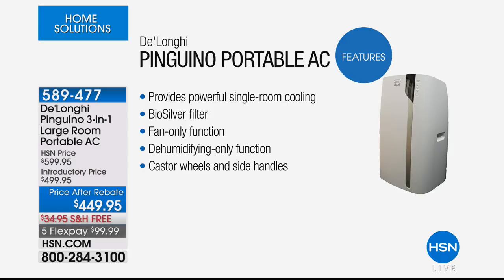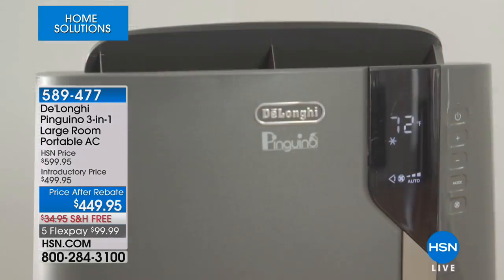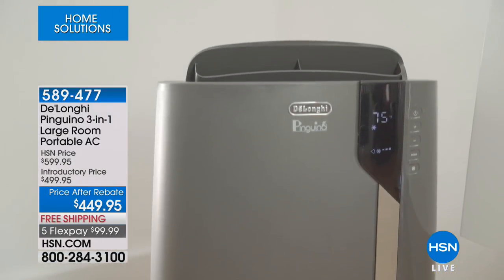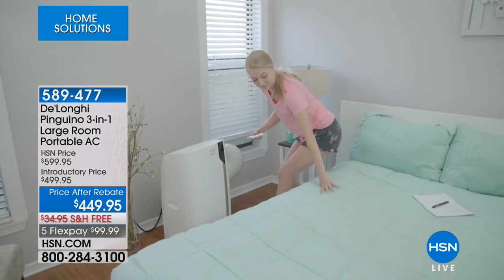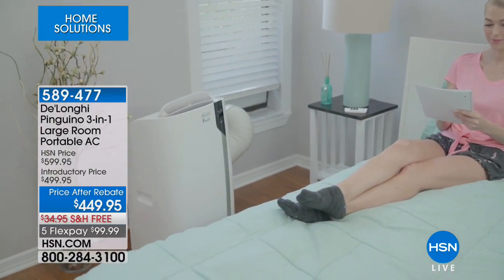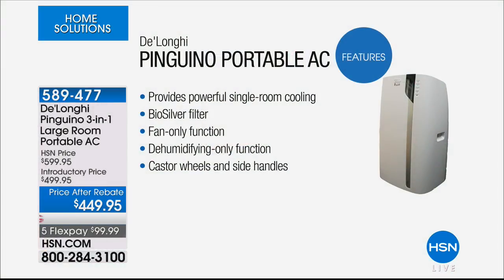Coming up, we've got the DeLonghi Pinguino Portable AC from that Italian company known for quality and style. It's their three-in-one: your air conditioner, your dehumidifier, and your fan. It's a portable and powerful air conditioner to help save money on energy bills — no need to crank up the AC for your entire home, just control one room. It's getting five-star reviews, and today we have a great value with a $50 mail-in rebate, five flexible payments, and free shipping and handling.